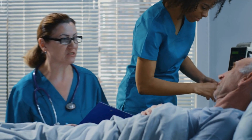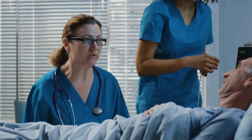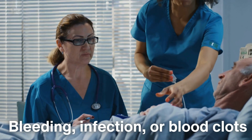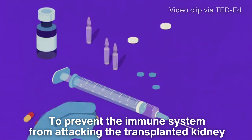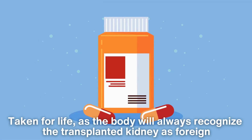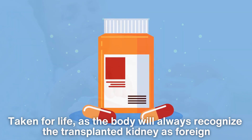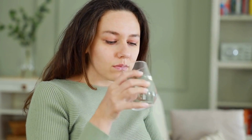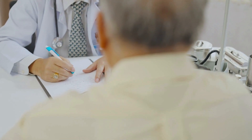After the surgery, the patient is closely monitored to ensure the body is accepting the new kidney and that there are no complications such as bleeding, infection, or blood clots. Immunosuppressive medications are prescribed to prevent the immune system from attacking the transplanted kidney. These medications must be taken for life, as the body will always recognize the transplanted kidney as foreign. While these drugs are life-saving, they do come with side effects, such as an increased risk of infection and certain cancers, making ongoing medical follow-up critical.